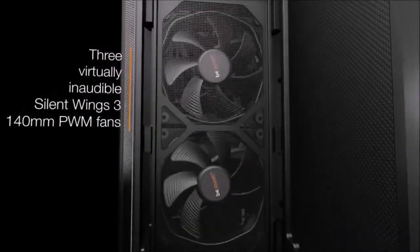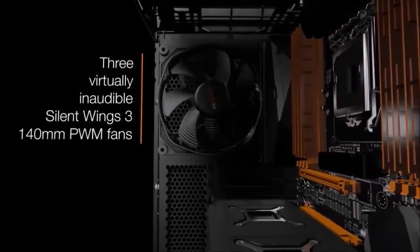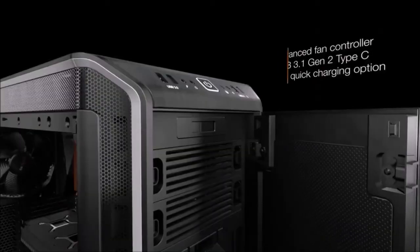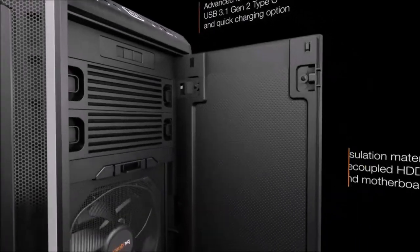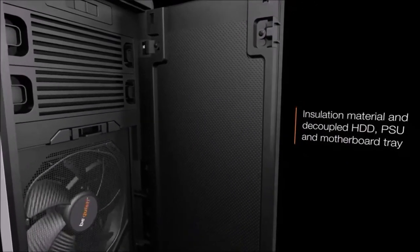Other nifty features include a wireless Qi charger and pre-installed LED lighting. A button for controlling the RGB lights can be found on the I/O panel, which is also equipped with a USB 3.1 Type-C port. This is the perfect solution for all those who desire the best high-end modular case.